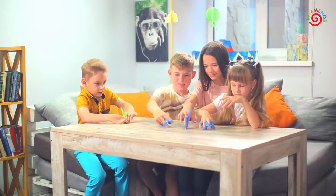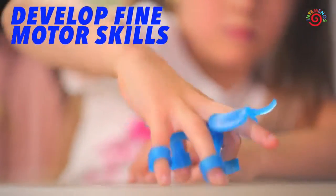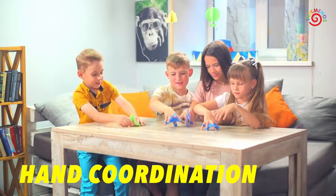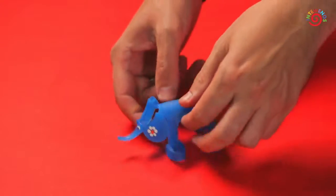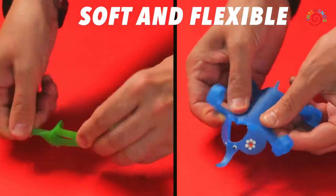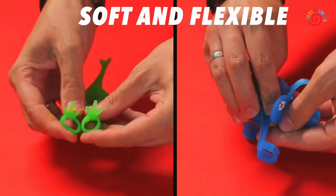Playful exercises with these skill trainers develop children's fine motor skills and hand coordination. The fine motor toys are made out of soft and flexible material that fits easily onto a child's fingers.